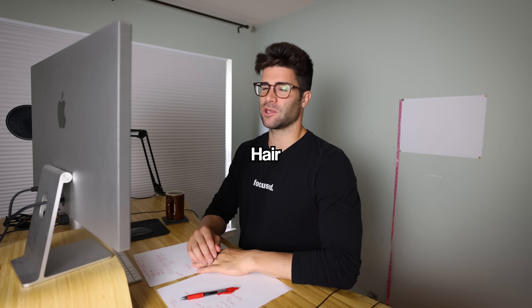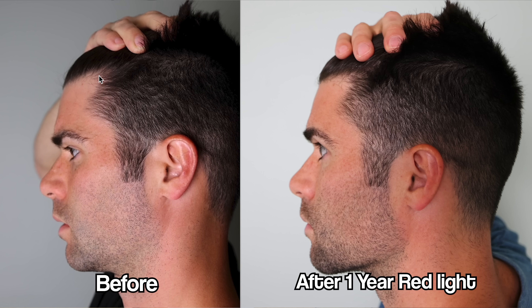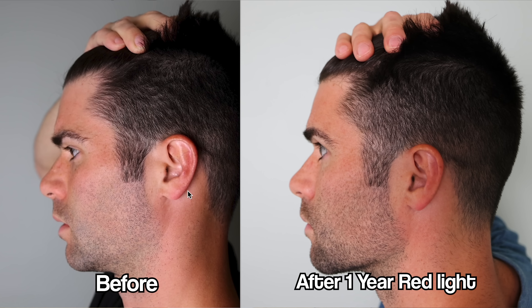Moving on to hair results — this gets a little interesting. I was actually surprised myself looking at the before side profiles. Personally, in my opinion, I'm not seeing any significant change — like oh my gosh, there's hair growth, it looks denser or thicker. Pretty much the same, which actually might be a good thing — no more regression in the hairline.